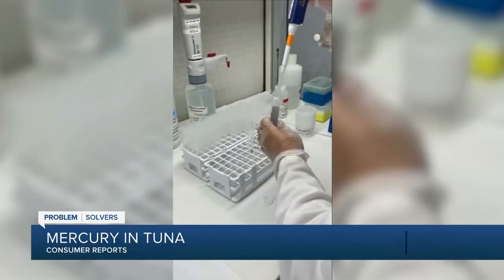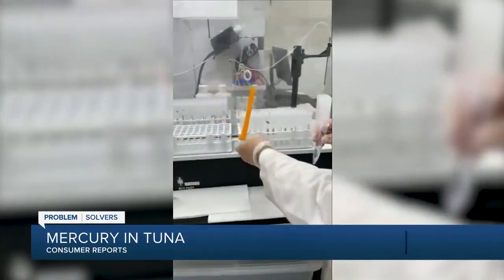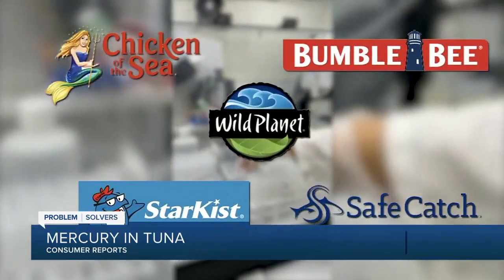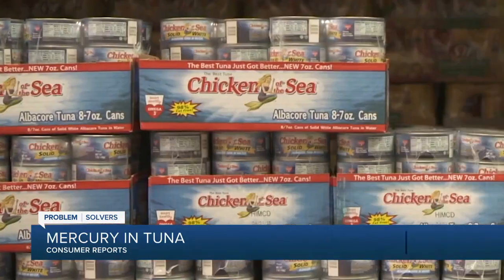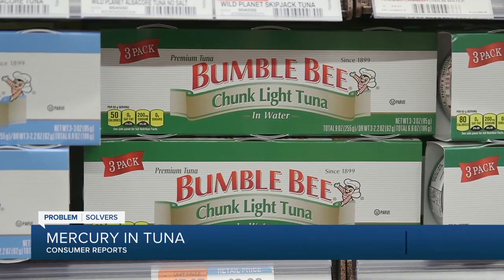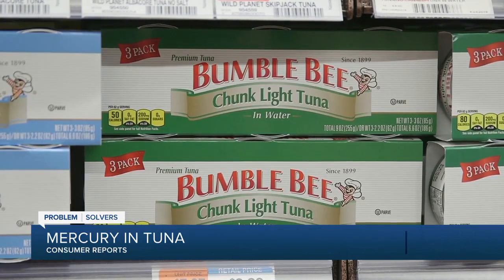Because so many people eat tuna, and because of its potential risks, Consumer Reports tested five popular brands of canned tuna for mercury. Popular albacore tuna had the highest mercury levels, while light varieties had relatively low mercury on average.